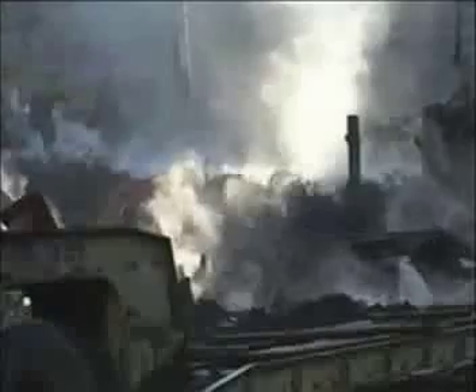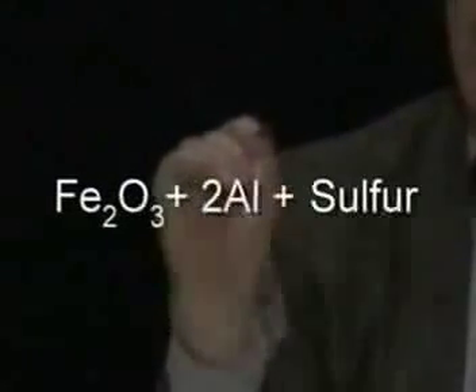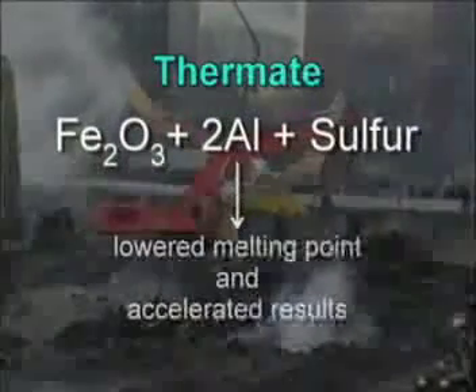Appendix C of the FEMA report describes sulfur residues on the World Trade Center steel. The New York Times called this the deepest mystery of all. Sulfur slightly lowers the melting point of iron, and iron oxide and iron sulfide had formed on the surface of structural steel. Sulfur used with thermite is called thermate, producing even faster results.